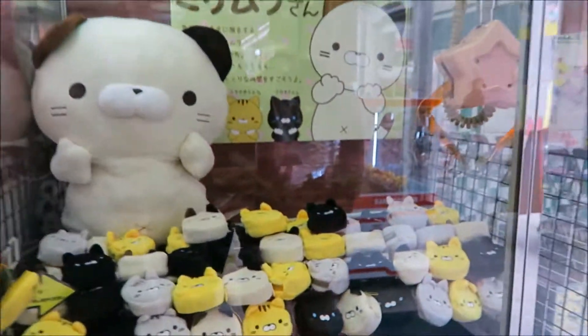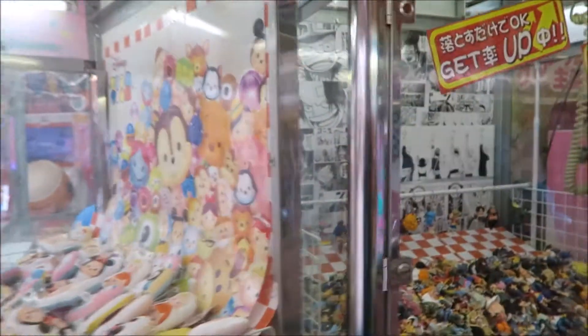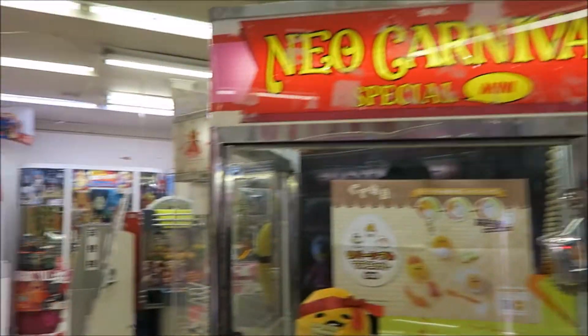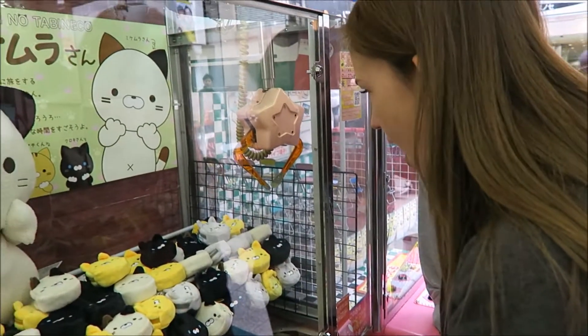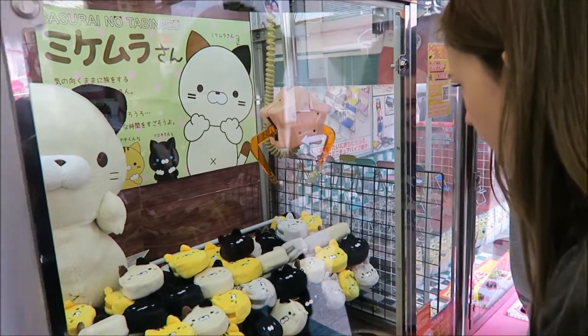We're in the arcade right now. Is it play till you win? Yeah, really? I don't know. There's so much selection here.